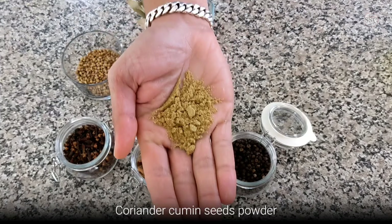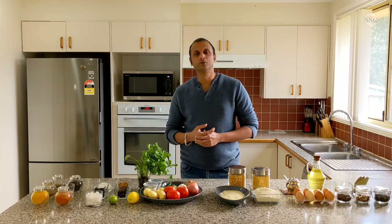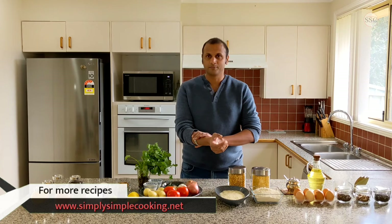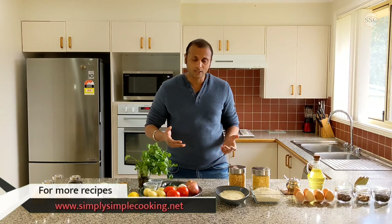The list of ingredients you can use in Indian food can be endless, but as a beginner, these ingredients should be more than enough. You can get all the details of my Learn to Cook series on the website simplyimplecooking.net. If you think I have missed anything, please do let me know in the comments below.